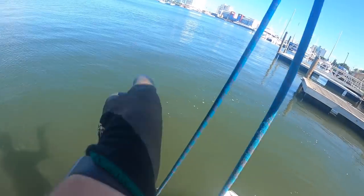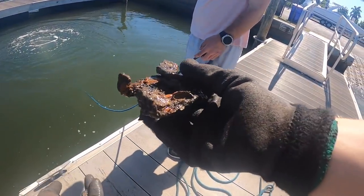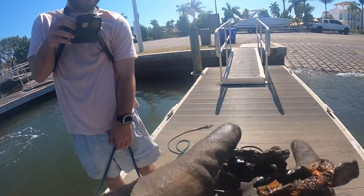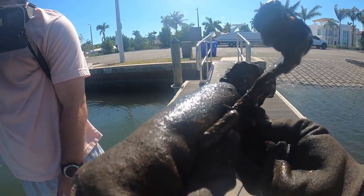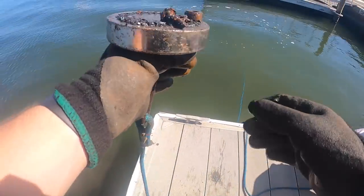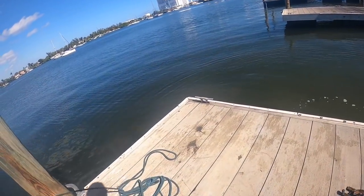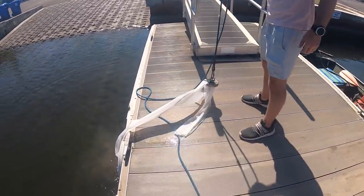Whoa, almost just fell in! Why does this feel heavier? Oh, it's because it is heavier. What the heck is that? I have no idea. Let me know down in the comments what these things are — I have absolutely no idea. Good trash out of the waterways! Oh dang, there's like a bearing or something on there too.